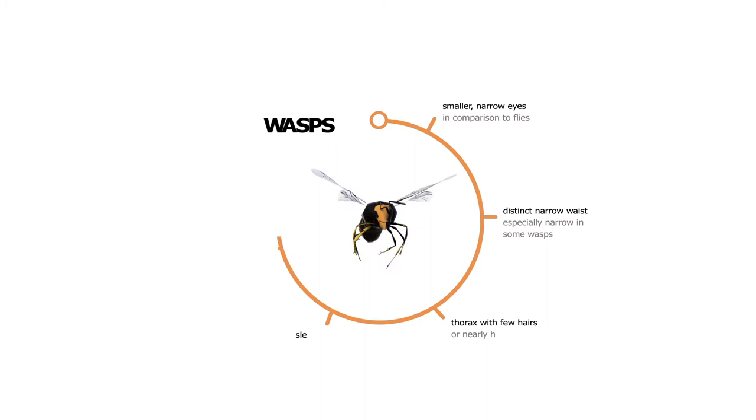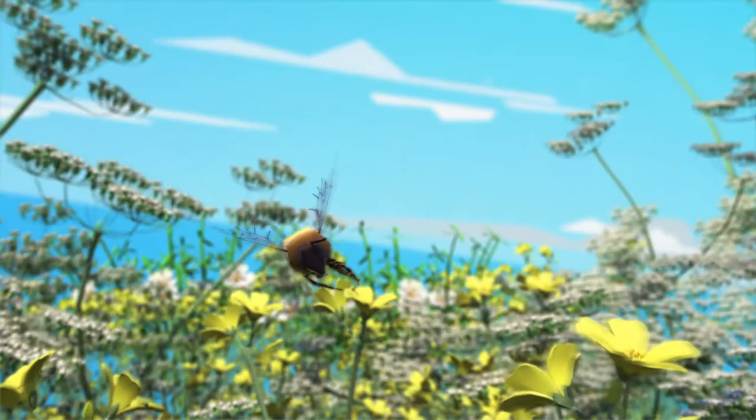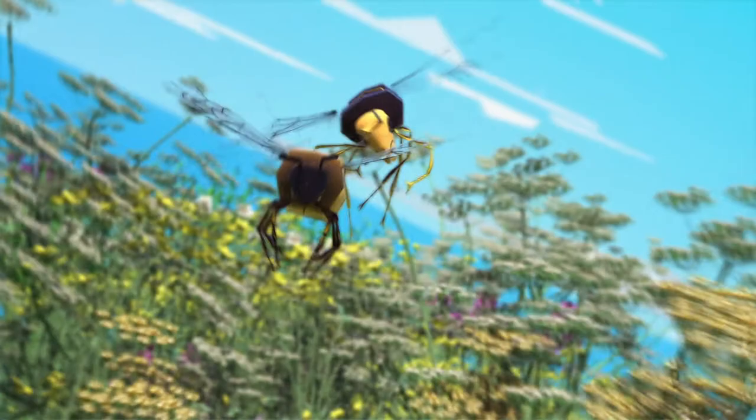Although many of us do not like wasps because of their carnivorous habits and painful stings, the reality is that they are also efficient pollinators of some plants with open or easily accessible flowers. In addition to their bright colors, their most visible feature is the narrow waist that separates the thorax from the abdomen.